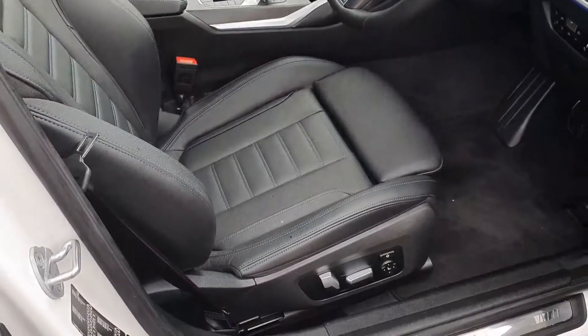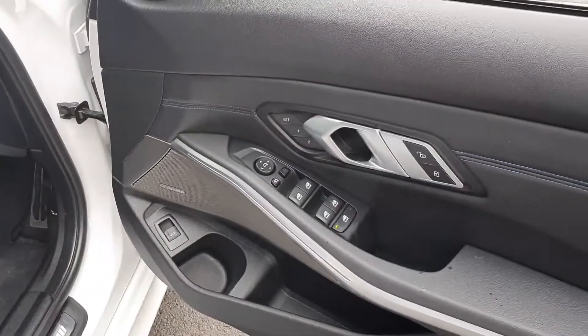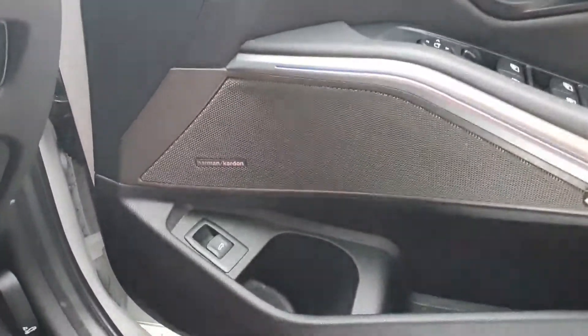On to the driver's door — fully electric M Sport seats, electric windows and mirrors. This car also comes with a Harman Kardon sound system.